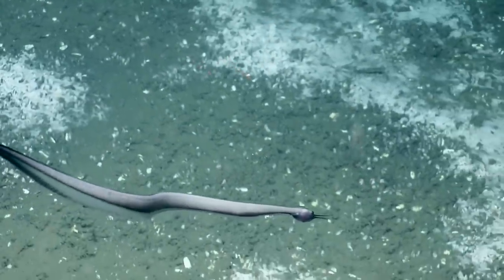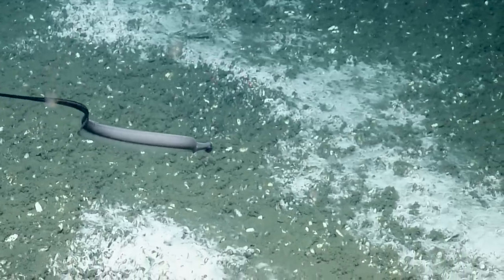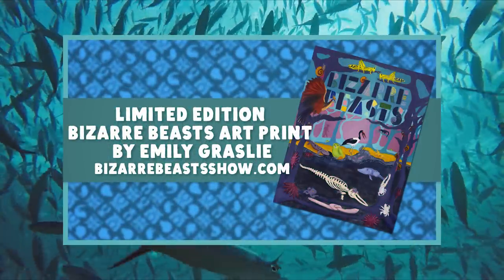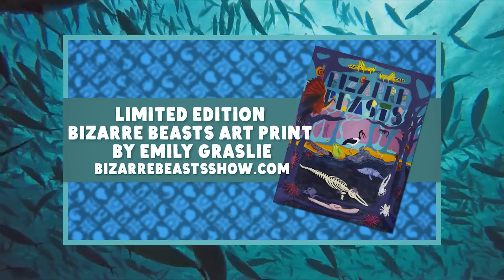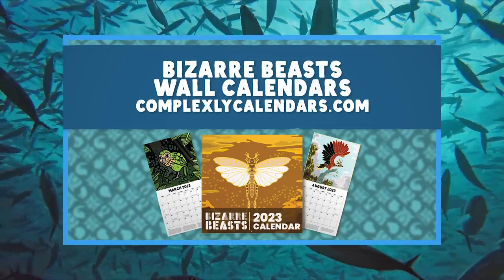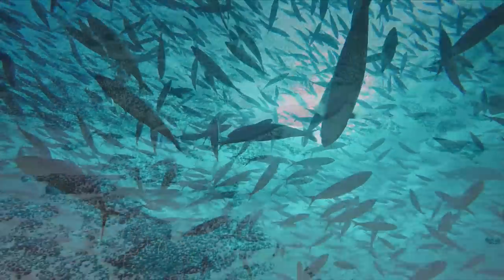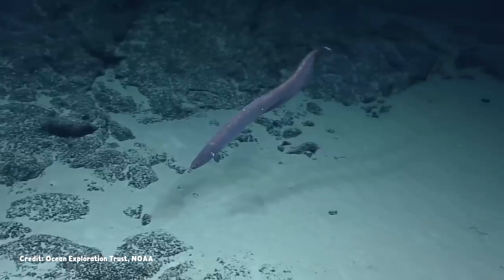Before you go, we just want to say thanks for coming with us on this undersea experiment. If you're a fan of our videos, you can support us in a couple of ways. We've teamed up with Emily Grassley to create a limited-edition art print of some of our beasts, available now at BizarreBeastsShow.com. We also still have Bizarre Beast calendars available for sale at ComplexlyCalendars.com. And we'll be back on the first Friday of next month with another episode of Bizarre Beasts.